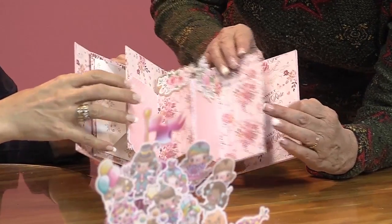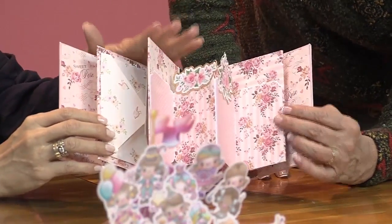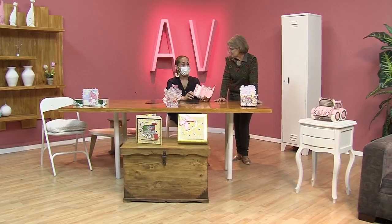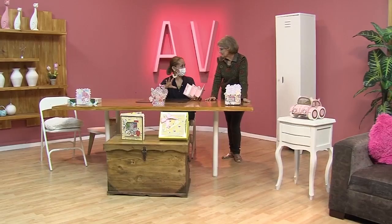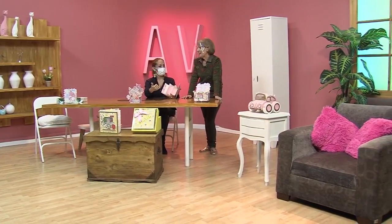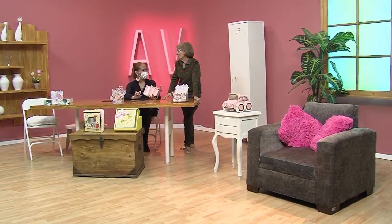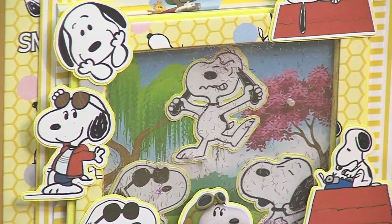¿Tú los vendes o tienes un sitio donde los...? Estos papeles son papeles digitales. Digamos que esta técnica es scrapbooking. Entonces, el scrapbooking se trabaja con papeles de scrapbook, o también lo podemos trabajar con papeles digitales. A mí me gusta mucho trabajar papeles digitales porque digamos que tú guardas el archivo, te sirve ahí para muchas cosas. Yo hago los diseños, entonces yo imprimo los papeles.